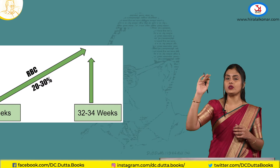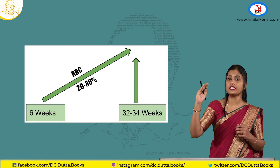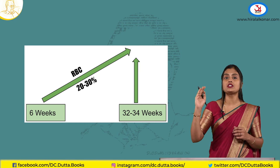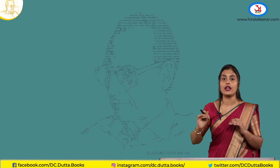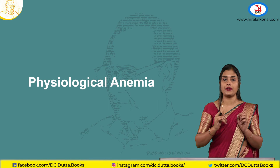Coming to the RBC volume — the RBCs also raise, but only by 20 to 30 percent. Blood volume raises by 30 to 40 percent, plasma volume raises by 40 to 50 percent, whereas RBCs raise only by 20 to 30 percent. Though there is an increase in RBCs, the increase is not proportionate, as the plasma volume raises more.